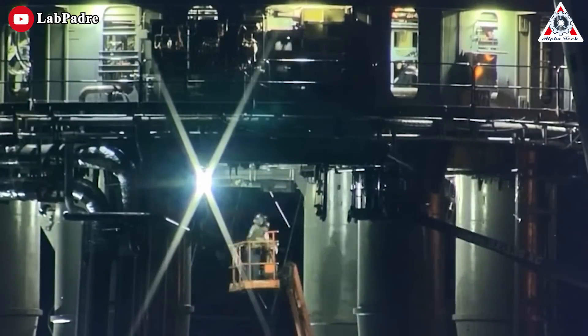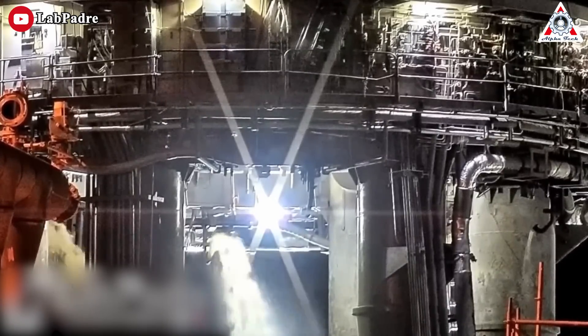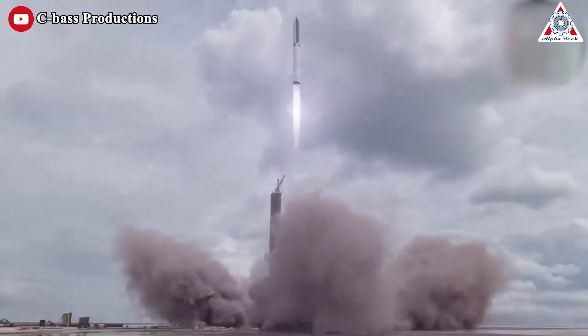After all, SpaceX is installing and testing a water deluge system on the orbital launch pad. Hopefully, this system will help minimize the impact of a Starship launch on the surrounding environment.